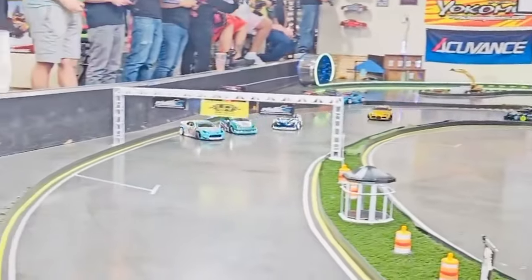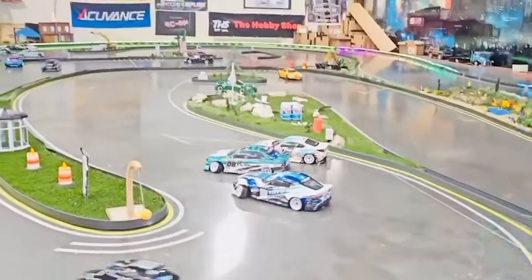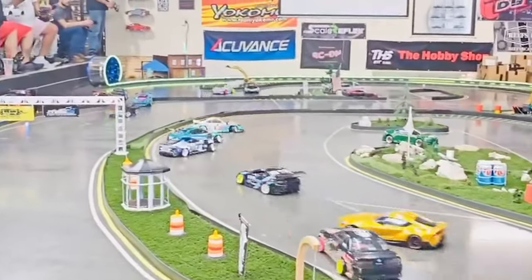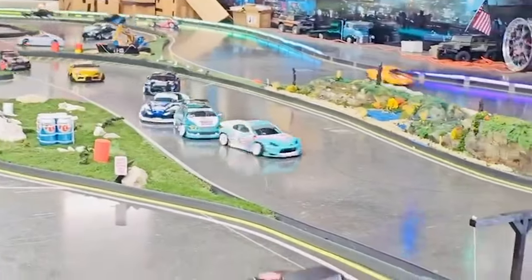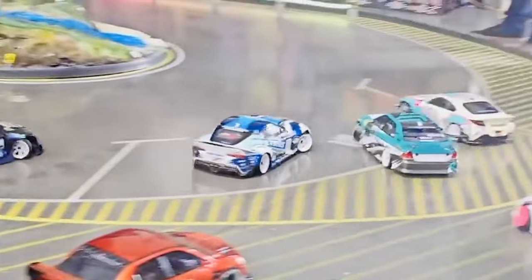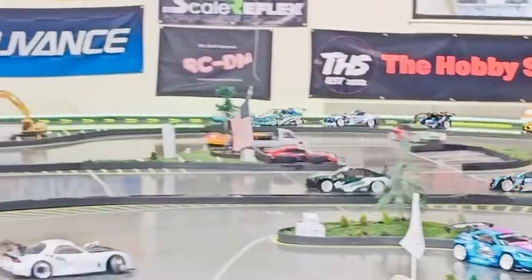Excuse the video quality on this one — this is direct from a cell phone through a WhatsApp message. Shout out to the person that recorded it and sent it to Miko, who in turn sent it to me. It was a pretty busy day so I didn't really get any videos of myself driving, but here's one.